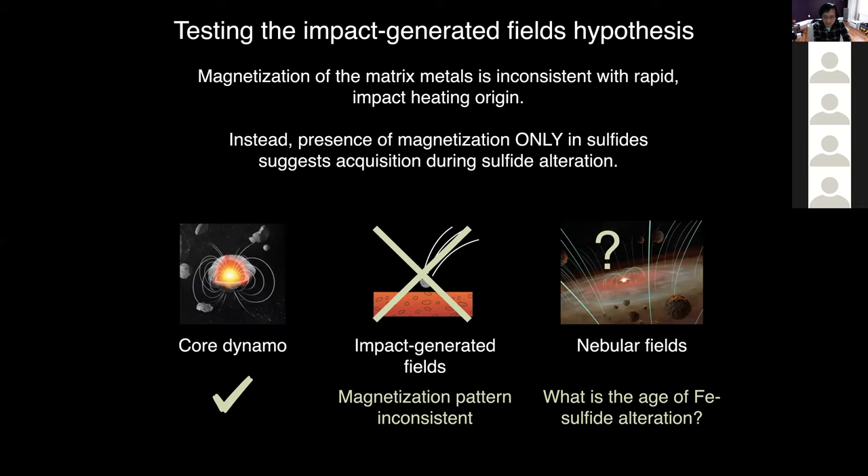What I think is going on is a CRM — chemical remanent magnetization. Instead of heating, chemical alteration affects different grains differently because they have different compositions. Maybe the iron sulfides altered in the presence of the magnetic field whereas the iron-nickel metals did not. This explains why one grain population (iron sulfides) carries a magnetization different from another population. So the impact-generated fields hypothesis is not likely to explain the magnetization patterns in Allende, because it would predict uniform matrix magnetization, whereas we find only iron sulfides carry the magnetization.